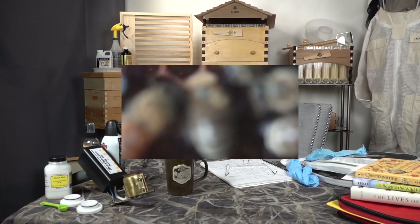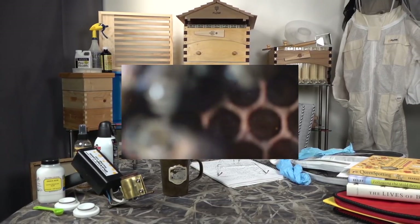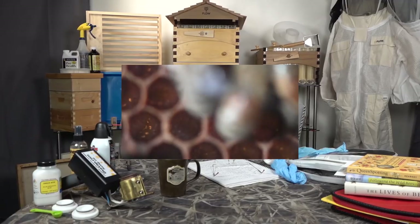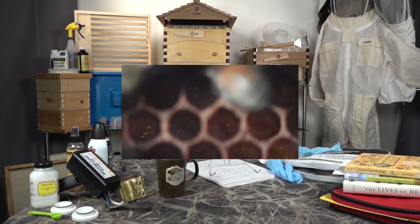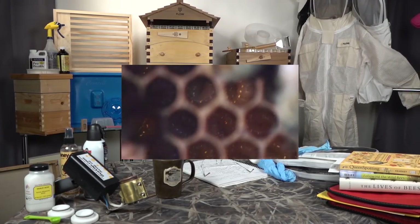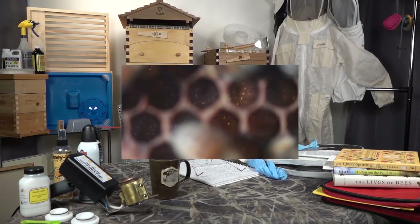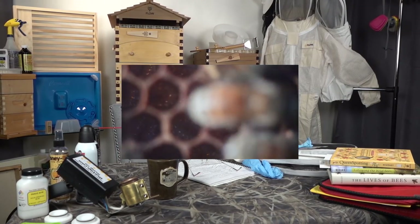Thank you so much. Happy Friday, everyone, and thank you for tuning in to another episode of Beginning with Bees, small-scale backyard beekeeping for beginners. Today is Friday, June 28th. This is Frequently Asked Questions, episode number 23.